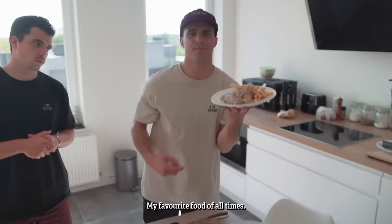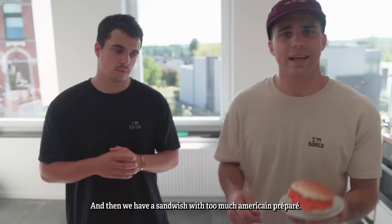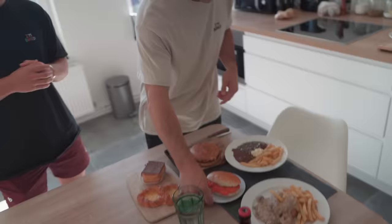First of all we have some Stoofvlees, really nice. Then we have vol au vent, my favorite food of all times. And then we have a sandwich with too much American à préparer. Because if you don't overdo it, is it still a sandwich American à préparer?